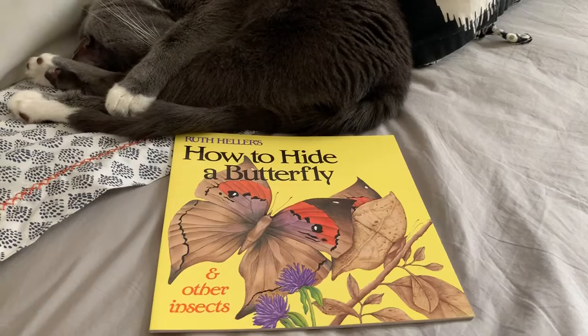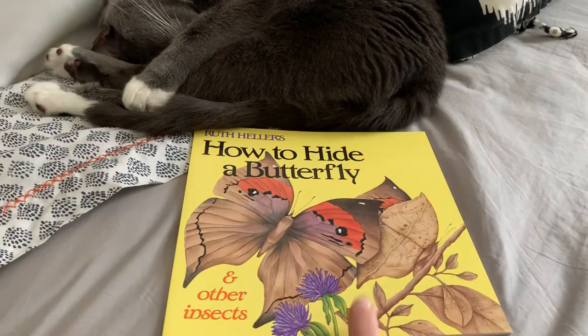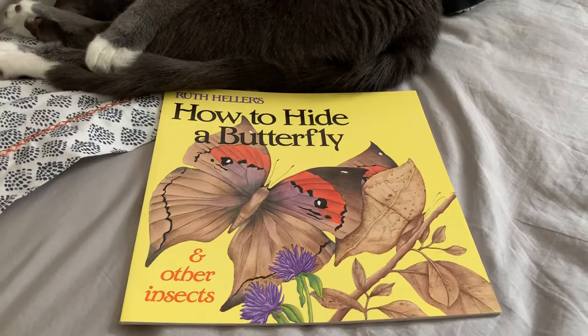Hi scholars! Our non-fiction read aloud today is called How to Hide a Butterfly and Other Insects by Ruth Heller. Before we start to read this non-fiction book, we are practicing thinking about what we already know about this topic. What do you already know about butterflies, other insects, and how they hide?